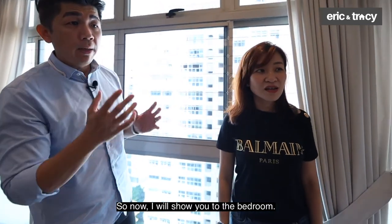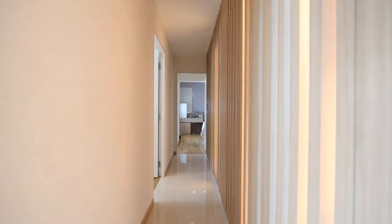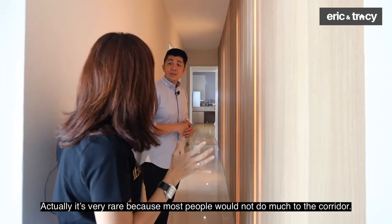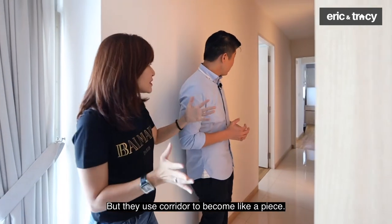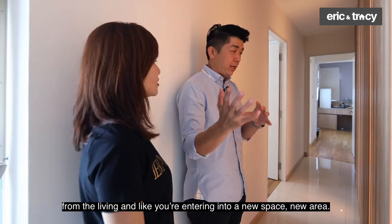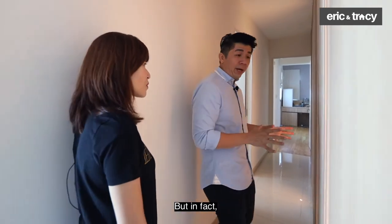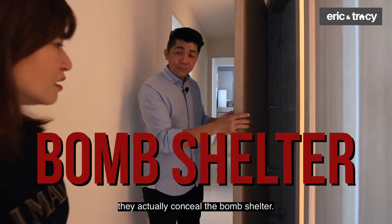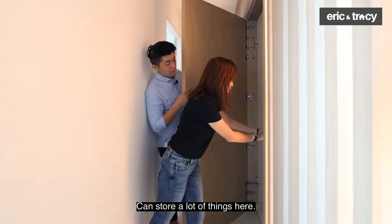Now I'll show you the bedrooms. Check out this panelling — I really like it. Nice panelling in the same colour as the kitchen. Most people wouldn't do much to the corridor, but they've used it to create a sense of transition, like you're entering a new area. Behind this panelling, they've actually concealed the bomb shelter — it's a good-sized bomb shelter, and very deep. You can store a lot of things in there.